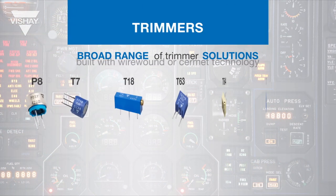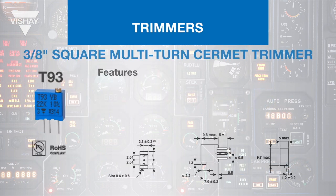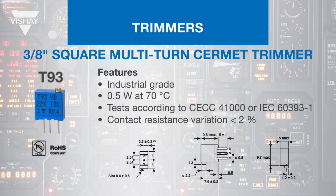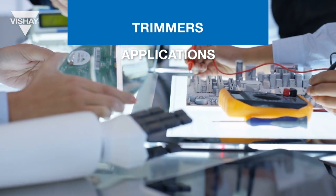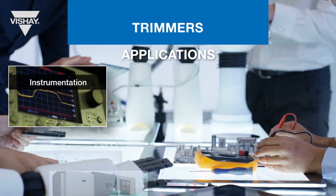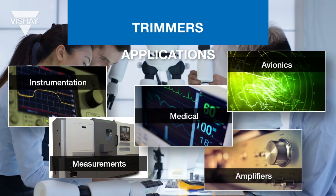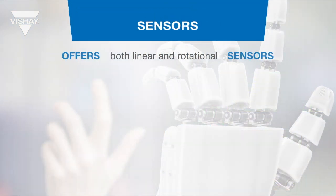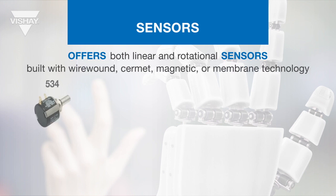Sfernice also offers a broad range of trimmer solutions built with either wire wound or cermet technology. The T93 is one of the most popular and versatile trimmers in the industry, with a wide ohmic value range, fully sealed design, and a temperature range from minus 55°C up to 155°C. Sfernice trimmers are used in a wide range of applications including instrumentation equipment, precision measurements, avionics, medical amplifiers, and industrial instrumentation.